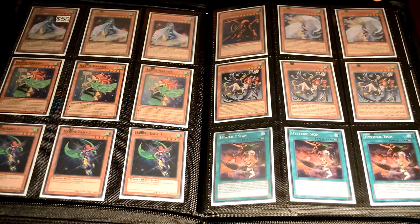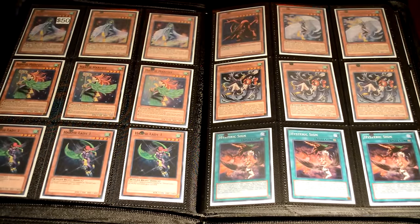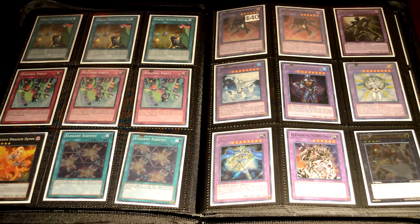Next is the Harpie core. An additional component I added is the Harpie Channeler and I still kept it the same price. You get your super rare Harpie Harpist, your super rare Hysteric Party, and Harpie's Hunting Ground. Pick that up for fifty dollars — just a really nice core.